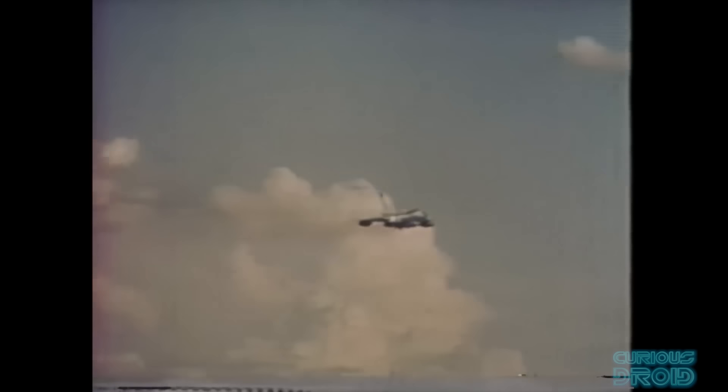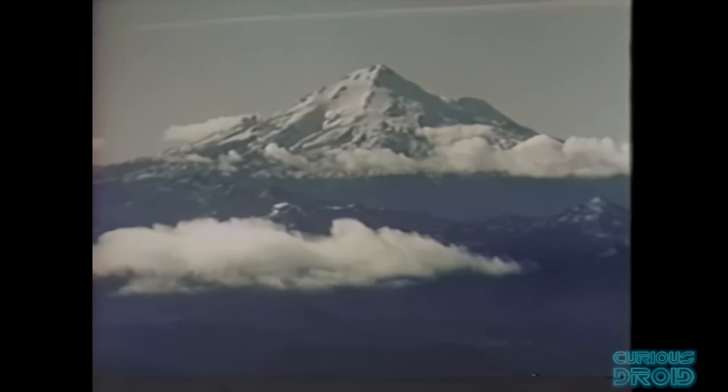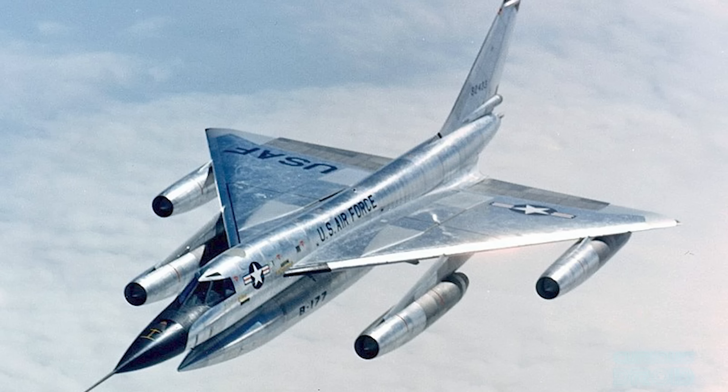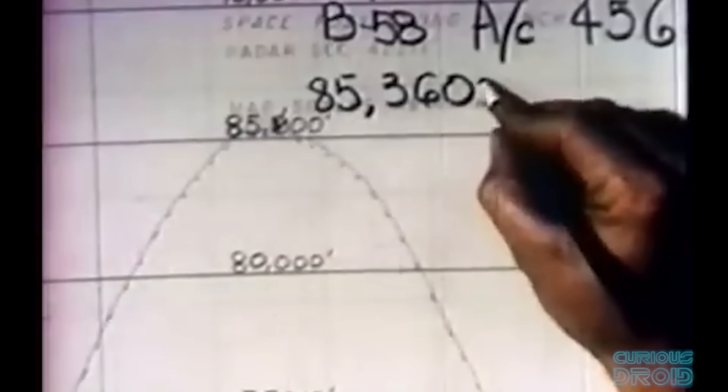But things weren't all bad. The B-58 set 19 speed records, including the longest supersonic flight in history when in 1963 a stock serving operational unit called Grease Lightning flew from Tokyo to London via Alaska in 8 hours 35 minutes — a journey of 8,028 miles or 12,920 kilometres — a record that still stands today. One of the primary goals was to test the aluminium honeycomb construction at sustained Mach 2. Also in September 1962 a B-58 set the altitude record with a 5,000 kilogram payload at 26,017 metres or 85,357 feet.